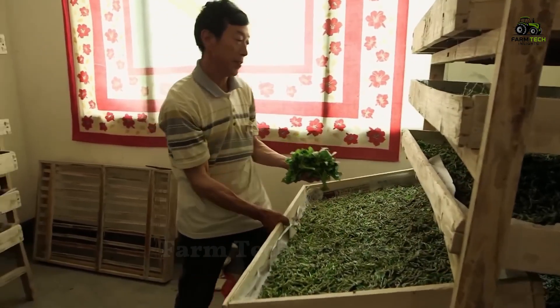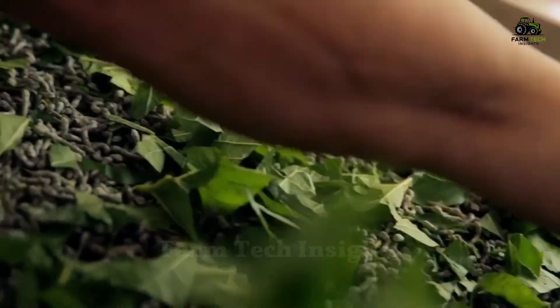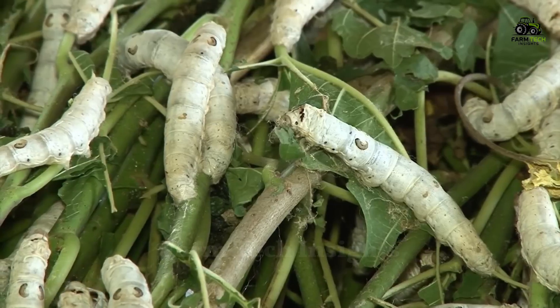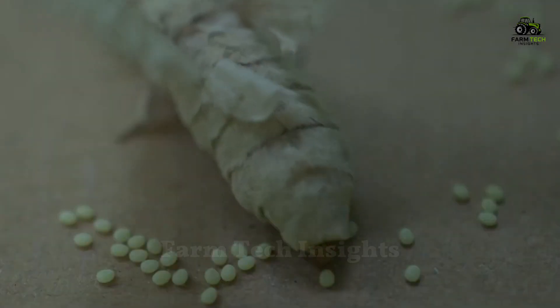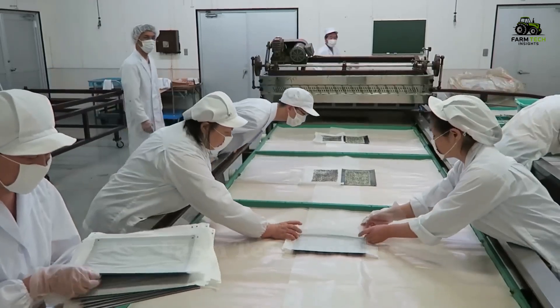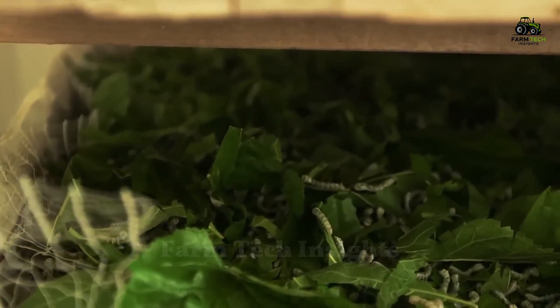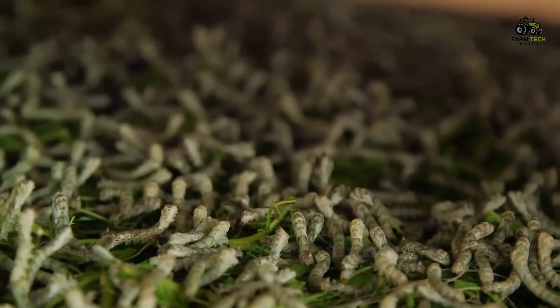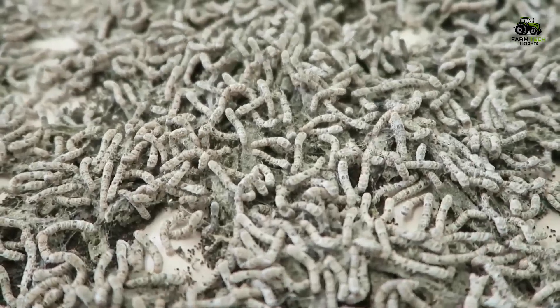The first step in the silk production process is to raise the silkworms, ensuring their growth and stable supply. Mature, healthy, and highly fertile females are selected for breeding. These females are placed in boxes or under controlled conditions to create the ideal environment for egg-laying. The eggs are placed on suitable surfaces such as paper or mulberry leaves, which are the main food of silkworms. During this process, the temperature and humidity conditions are carefully adjusted to ensure successful hatching.